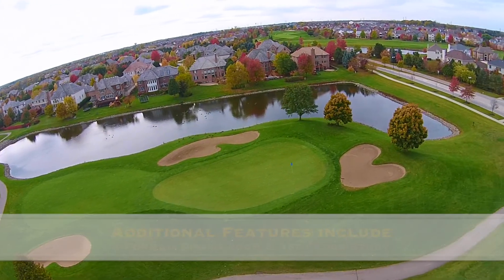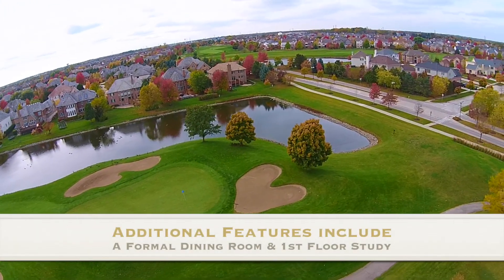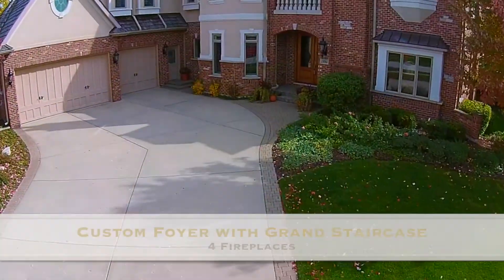Additional first floor features include a formal dining room, study, custom foyer, and a grand staircase.